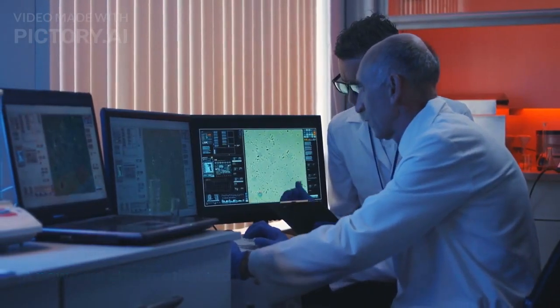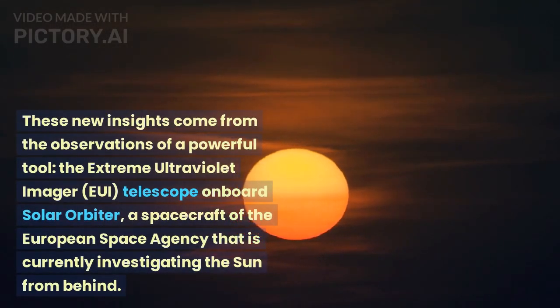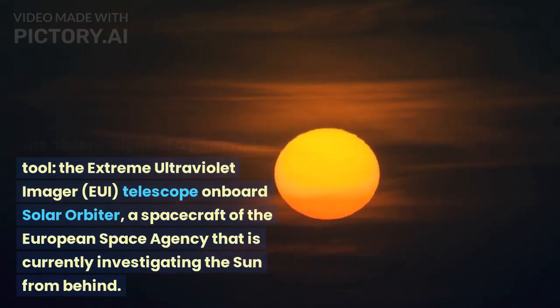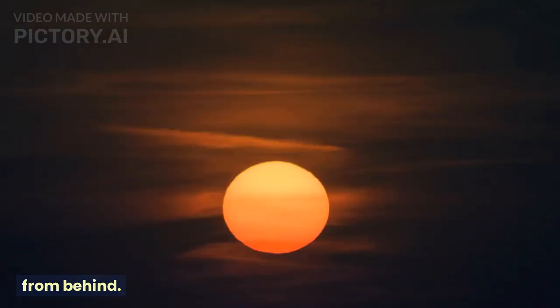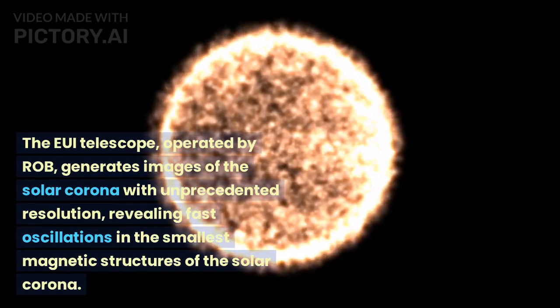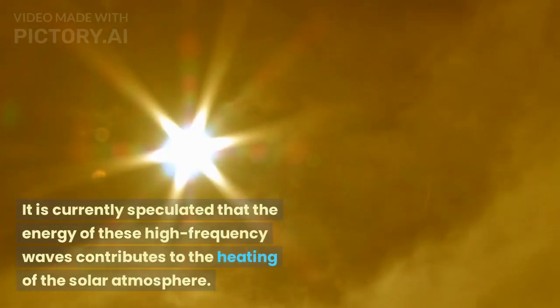These new insights come from observations using a powerful tool: the Extreme Ultraviolet Imager (EUI) telescope onboard Solar Orbiter, a spacecraft of the European Space Agency currently investigating the Sun. The EUI telescope, operated by ROB, generates images of the solar corona with unprecedented resolution, revealing fast oscillations in the smallest magnetic structures of the solar corona.